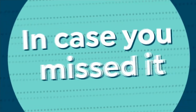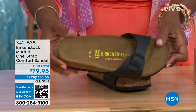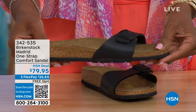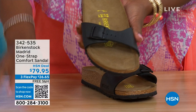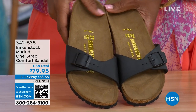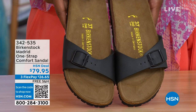In case you missed earlier when we had the Madrid sandal — which was the very first Birkenstock to come to the United States — they still make it in lots of great colors. This is one of the color options in the Madrid. We only have Black and White left — Mocha is gone. You can check hsn.com and type in Birkenstock to see everything available. Item number 342-535.